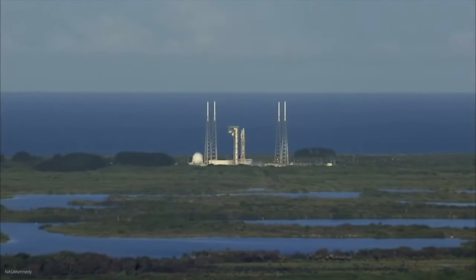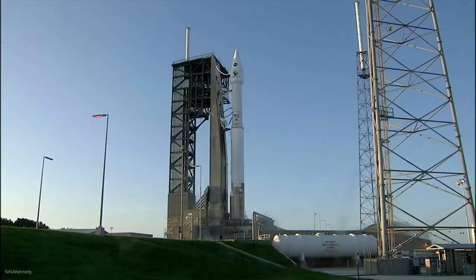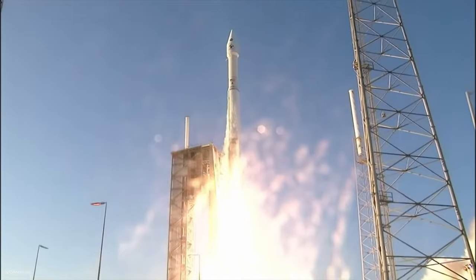Bennu is simply a fantastic target — a bit like Brad Pitt on the Oscars red carpet. On September 8, 2016, the probe set off with no lesser goal than to collect soil samples from the surface of Bennu and bring them back to Earth, because the researchers hoped that the collected samples would provide important information about the formation of the solar system and the materials from which it was formed.